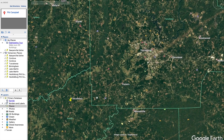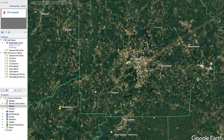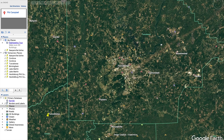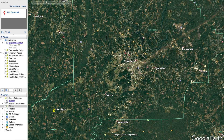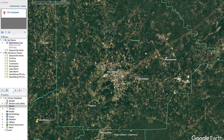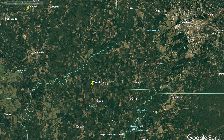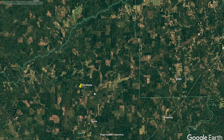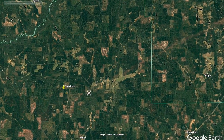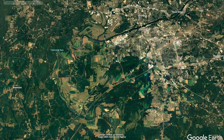The next tornado to occur was the Tuscaloosa-Birmingham tornado. This was probably the most significant tornado of the day and it deserves its own video, but I'm just going to do a quick overview. This EF4 tornado formed around 4:43 PM and went 80 miles, unfortunately taking the lives of 65 people. According to sources, it started around here, and you can see the path pretty obviously. It came through here, then entered the town of Tuscaloosa.